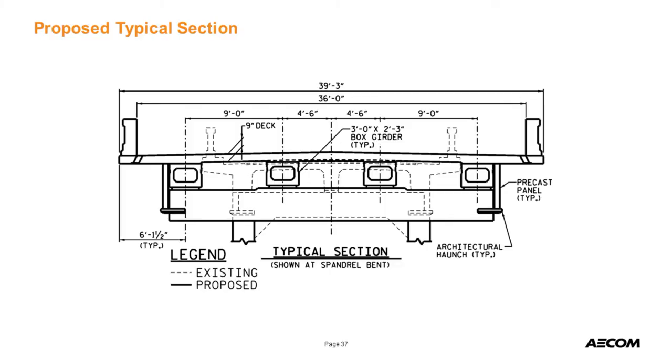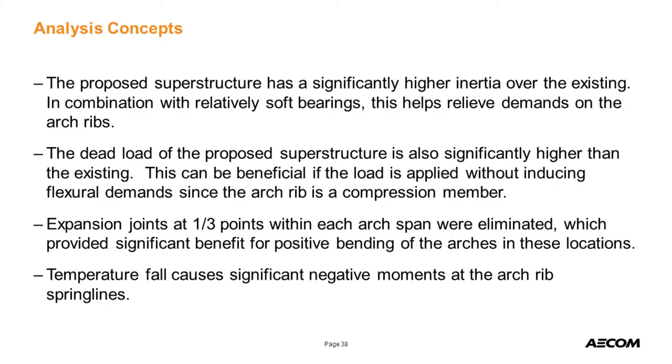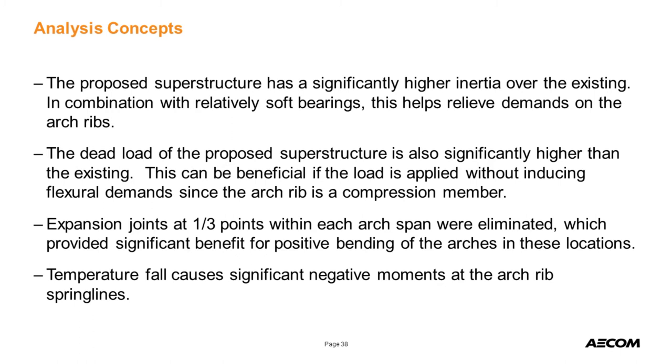Here's a typical section showing what we superimposed over the existing — going from 20 feet out to 36 feet. We looked at a spread box, which is what we used for the Henley Street Bridge in Knoxville. For the analysis, we had a much stiffer and heavier superstructure, and were able to use that to our benefit — the superstructure actually relieves some load off the arch ribs. There were also expansion joints at the third points of the arch span that we were able to eliminate.